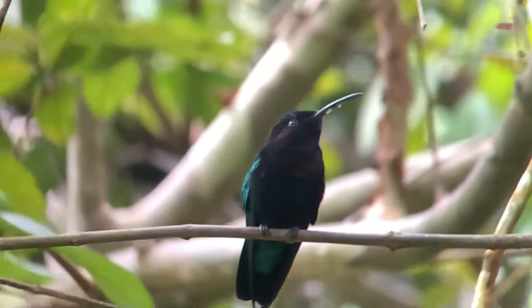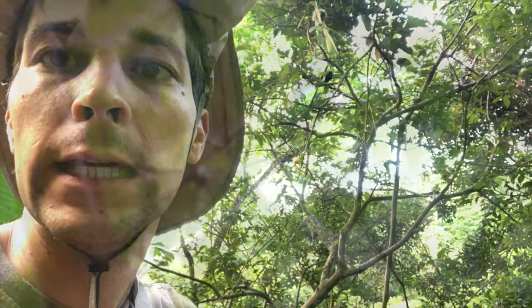Here we are with the incredible purple-throated carib. This hummingbird has a beautiful curved beak with a black throat — that iridescent bright purple when the light hits it directly.